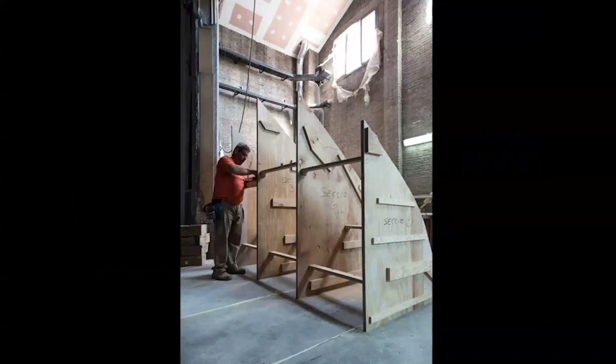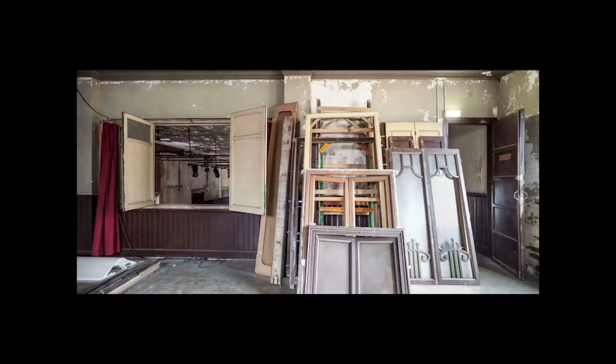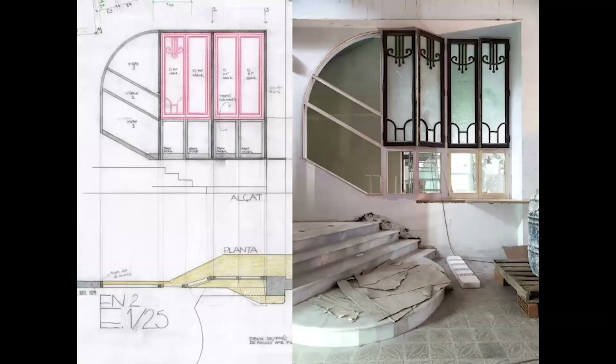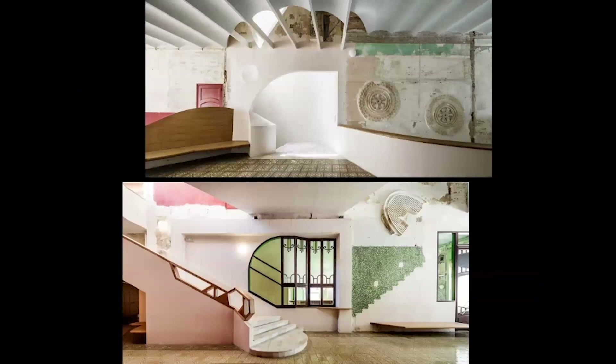We had carpenters working with us throughout construction — they built the formwork for the vault, but also moved from room to room adjusting all the doors and windows. The first-floor level had been raised, so 25 centimeters had to be cut from every window. With the carpenters we decided adjustments on-site as windows and doors were brought back from storage. Some of the large existing windows — even though big — weren't quite tall enough for this building, so we added parts to them to improve the visual connection between the festival space and the bar.